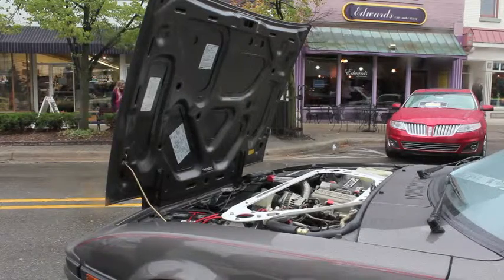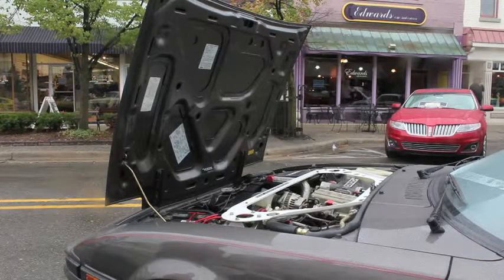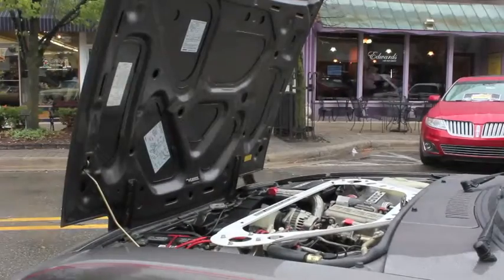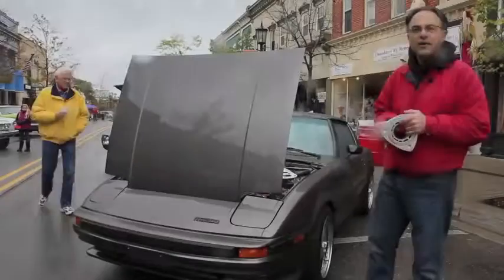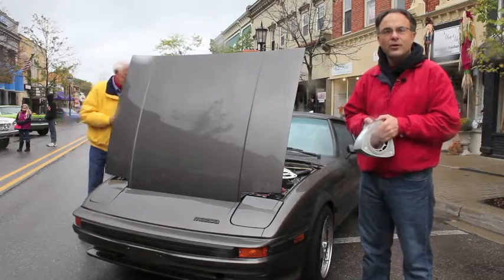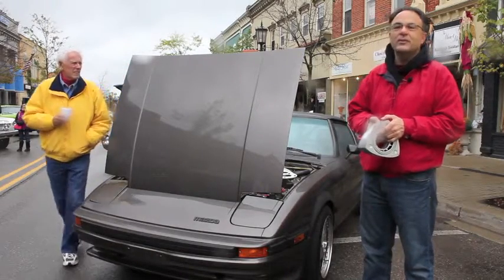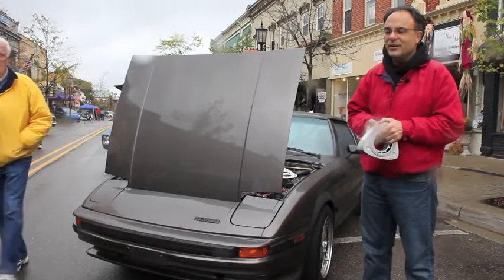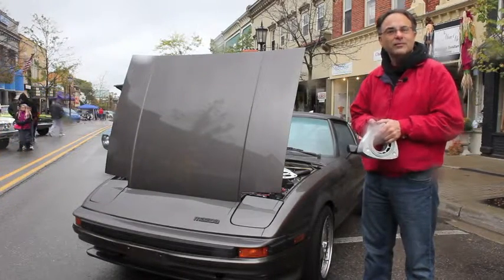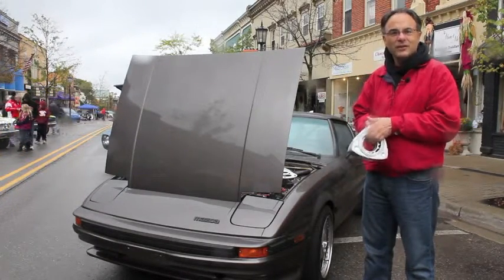It just has two of these rotors — this weighs about 20 pounds — sitting inside a housing, and that spins. That's all the moving parts inside this engine. I bought this car used from the original owner. I had an 85 RX-7 many years ago, it got in an accident and was totaled, and many years later I finally got the chance and bought this one.